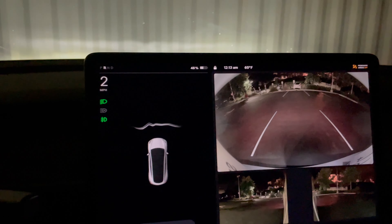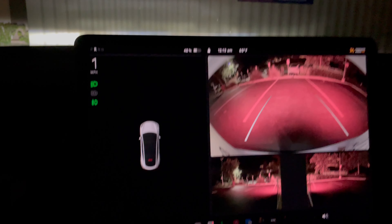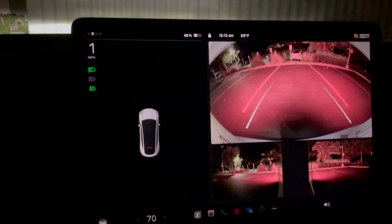So I decided to just abort that attempt. I back up a little bit and then I try again. No error message this time, which is great.